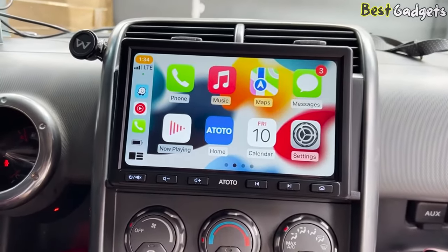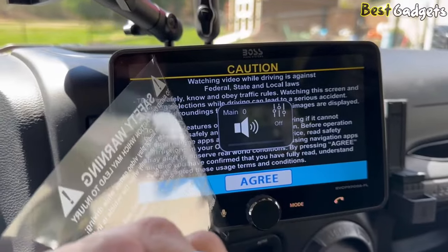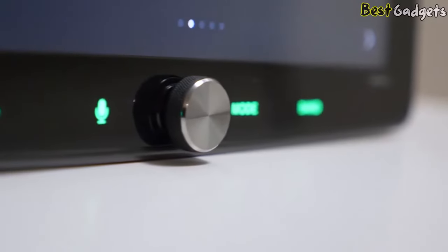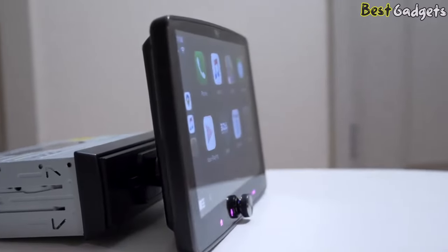Floating Screen Car Stereos are designed to offer a sleek and modern look to your car's dashboard. They typically feature a large touchscreen display that floats above the dashboard rather than being integrated into it. This design not only looks great, but it also allows for a more adjustable and customizable viewing angle.